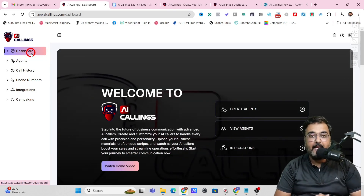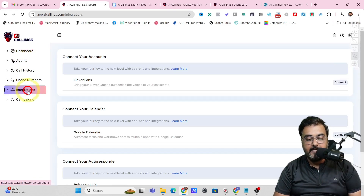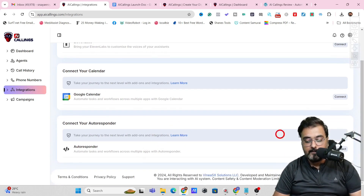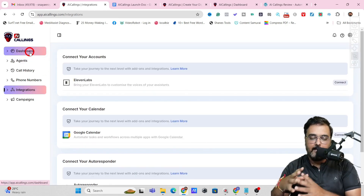Welcome to the AI Callings demo. I'm within the dashboard. First, head over to Integrations, where you can connect your accounts — like your ElevenLabs account if you want to voice clone yourself, your Google Calendar to book appointments, and your autoresponder. These are all optional — you can set them up or skip them, it's up to you.